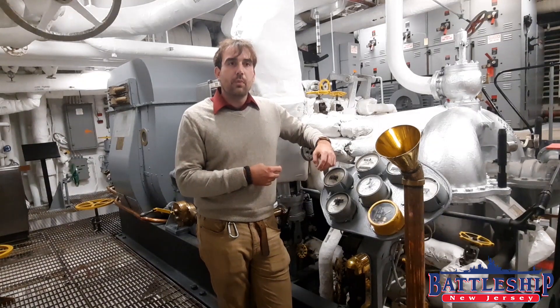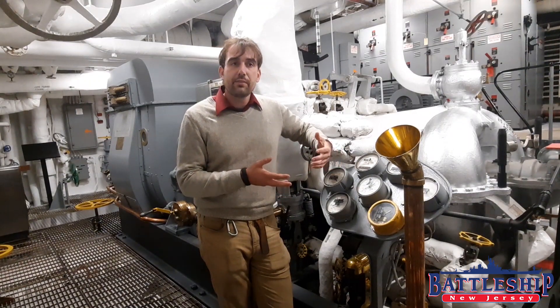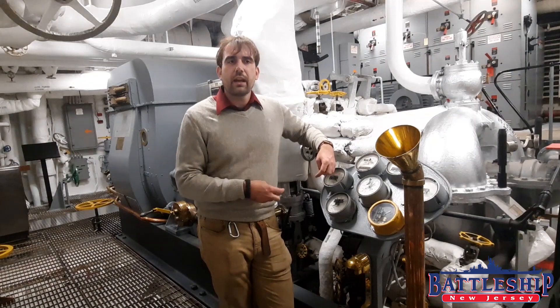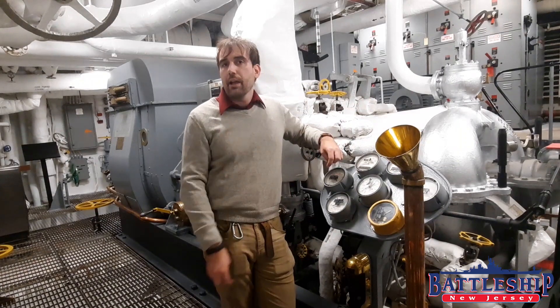The ship also has step-down transformers that can convert 440 down to 220, which some of the mid-sized motors run off of, and then also down to 110, which is what you probably have in your house. If I wanted to plug in my cell phone charger to an outlet on this ship, that's getting 110 power, which has been stepped down from the 440 that is being output from here.